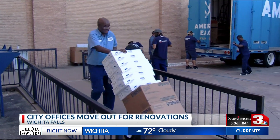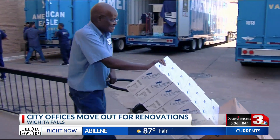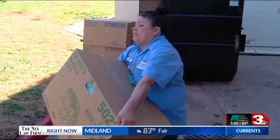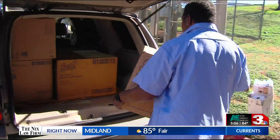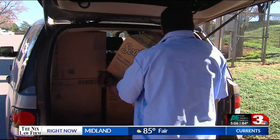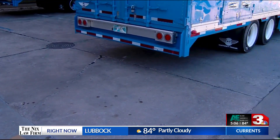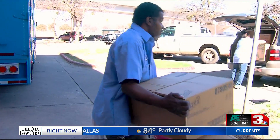It's moving day for some city offices in Wichita Falls. Large moving trucks were backed up at City Hall this morning with crews loading boxes and supplies in preparation for renovations to the large multi-office building. City office staff will be temporarily relocated to Big Blue and the Wichita Tower, and some offices will be permanently moved to a third location.